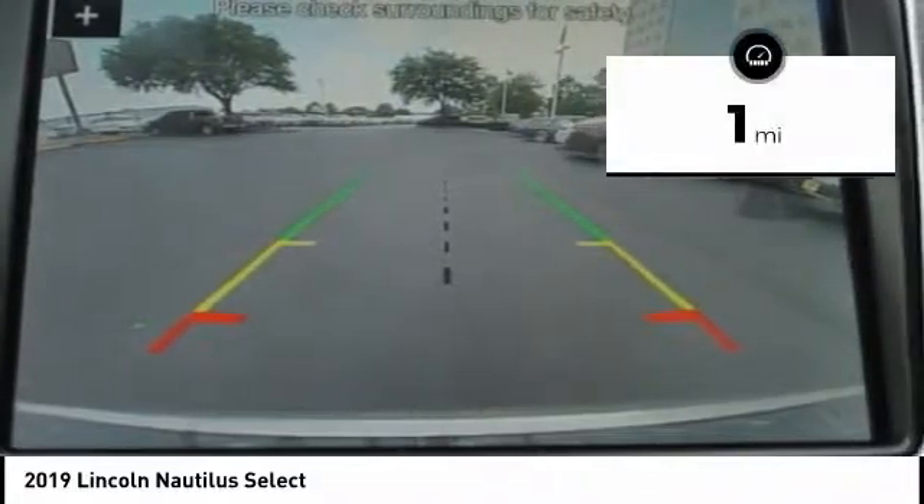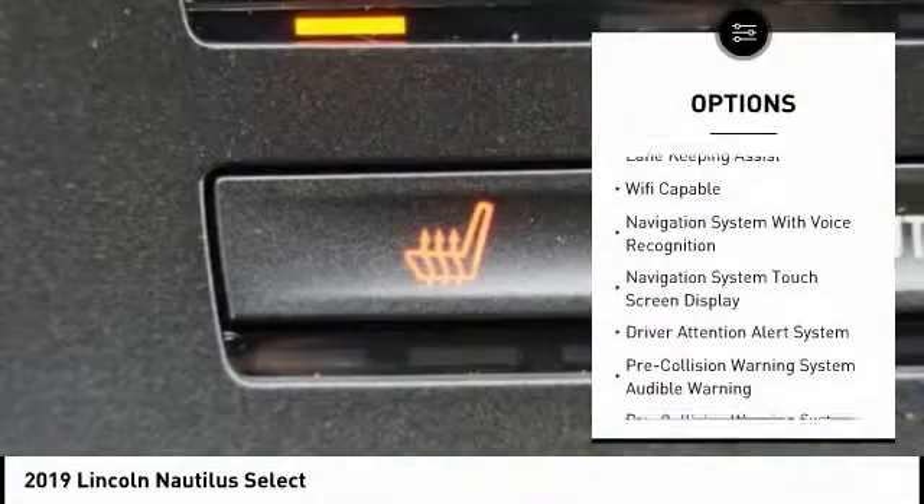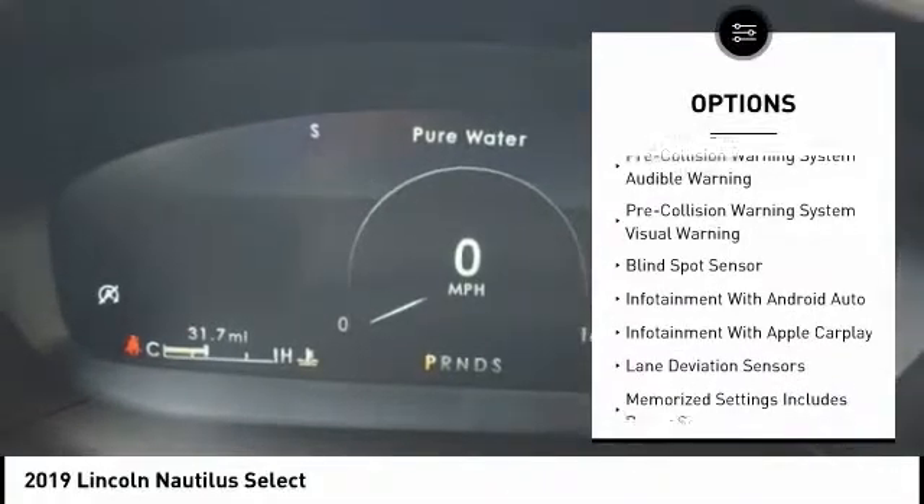This vehicle has less than 100 miles. Here are some of this vehicle's great options: autonomous braking, remote engine start, traction control, keyless entry, stability control.